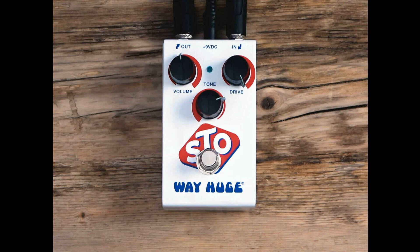Way Huge launches its own ODR-1-inspired Super Terrific Overdrive, STO for short. Welcome to Music Gears, where we bring you the latest info on new music instruments, software, and other gear from around the world.